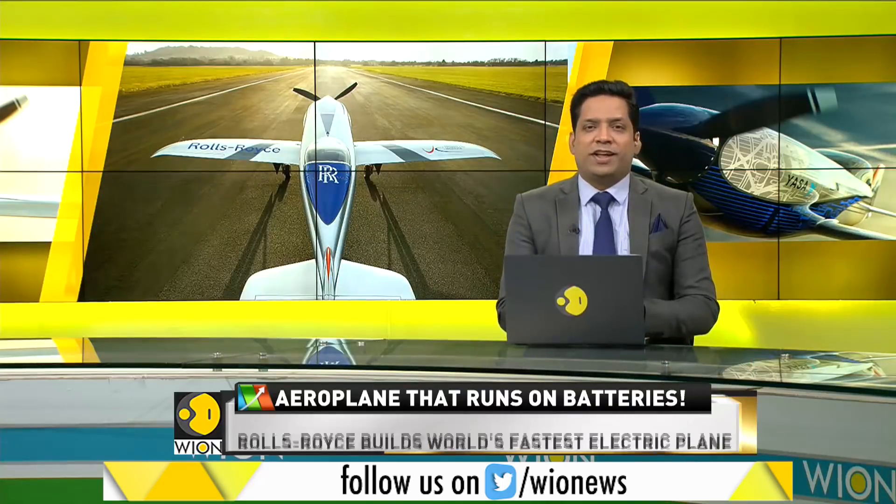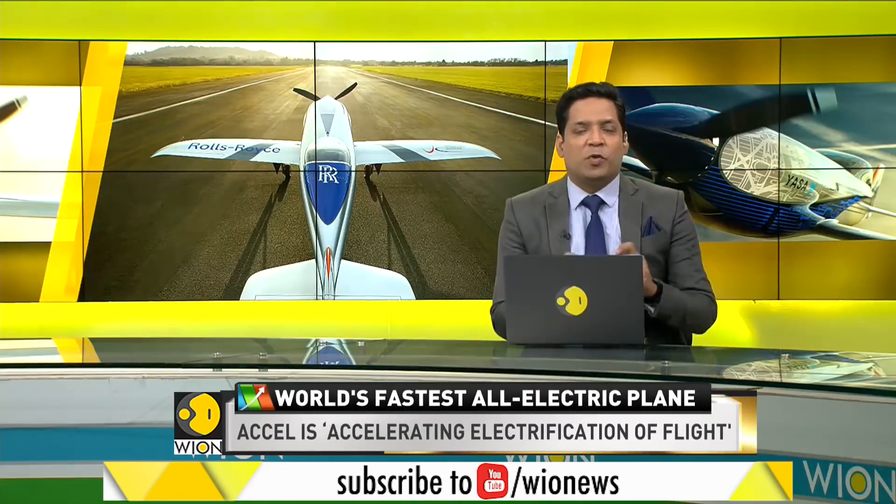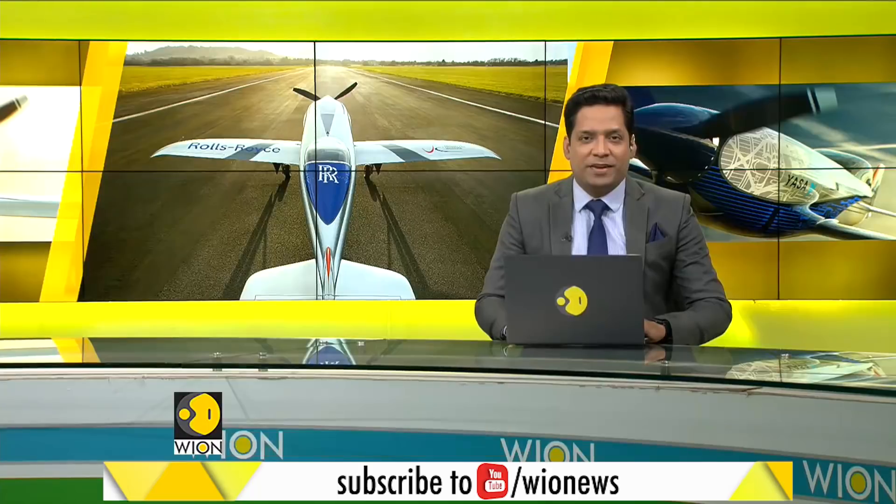Thank you, Mr. Matthew, for joining us and giving us all these interesting details about the world's fastest electric plane. Thank you.